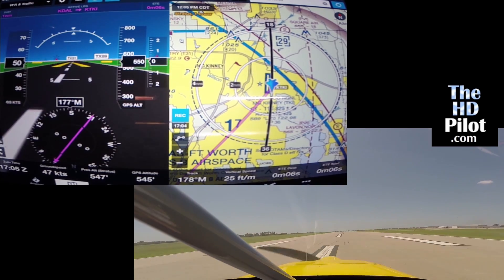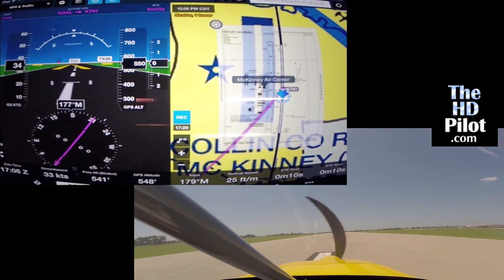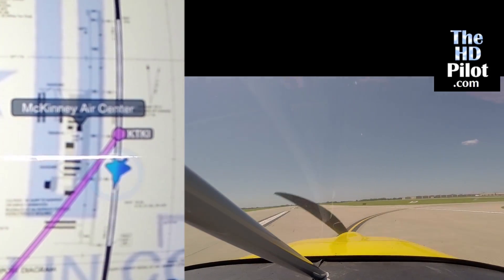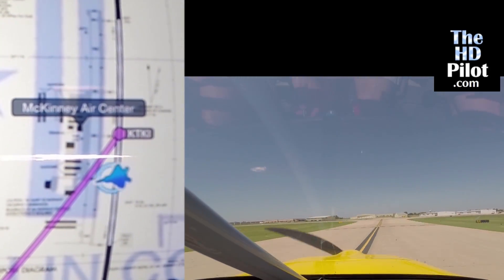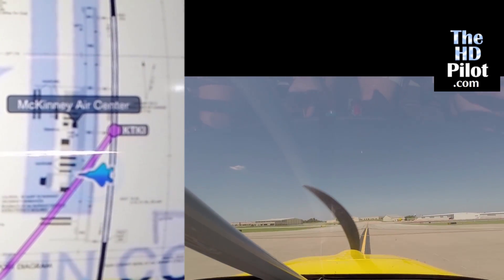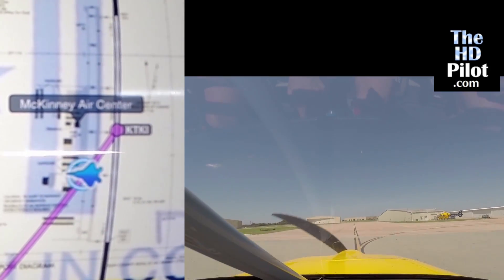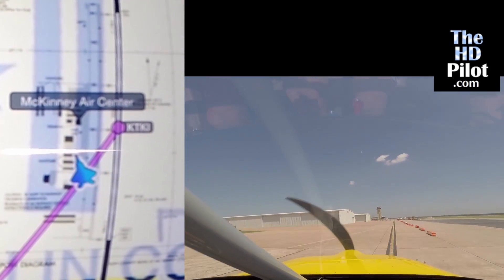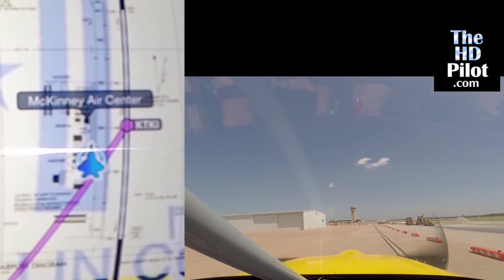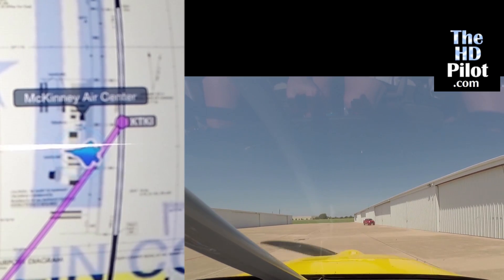Again, after our landing, during the rollout the taxi diagram will pop up automatically, overlaying the airport diagram on the VFR chart. Well, I hope you found that demonstration informative, especially for you pilots who have never tried ForeFlight or synthetic vision before, and I hope you enjoyed it.